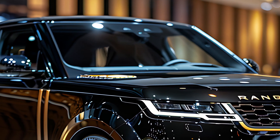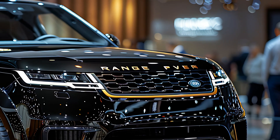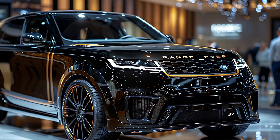The exterior of the 2025 Range Rover SV is a masterclass in refined design. It features a sleek, imposing presence with a distinctive front grille, elegant LED headlights, and a sculpted body that exudes both strength and elegance.